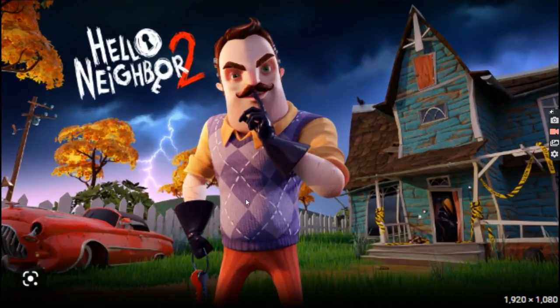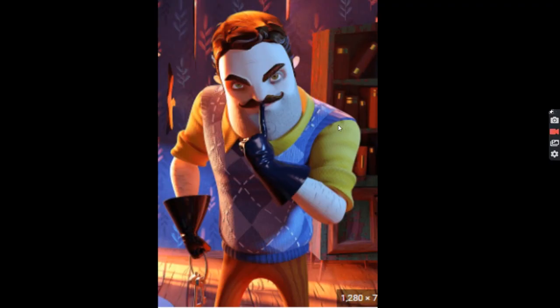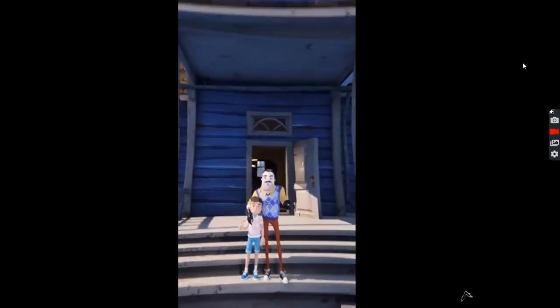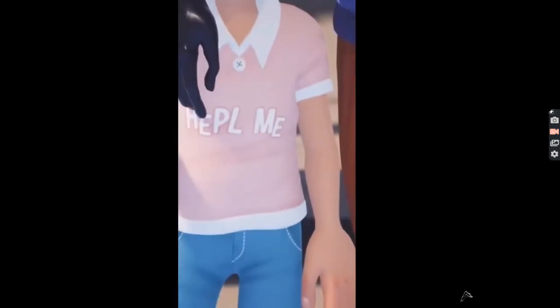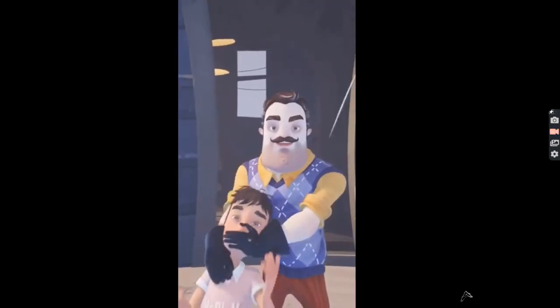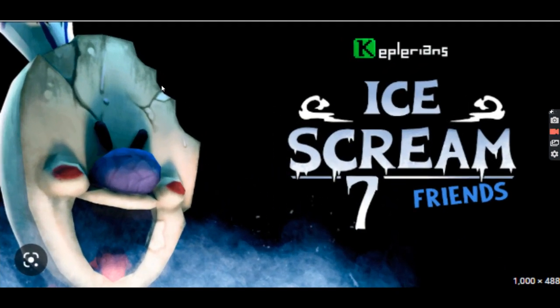In Hello Neighbor 2, the Hello Neighbor kidnaps kids — I don't know why he does that. You can see it in this Hello Neighbor 2 video. Now if we talk about Ice Cream 7, he does the same thing — he also kidnaps kids.